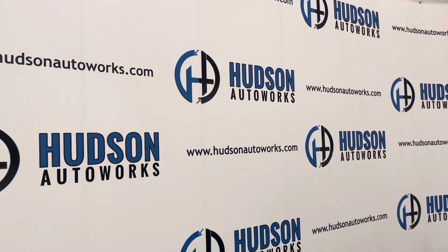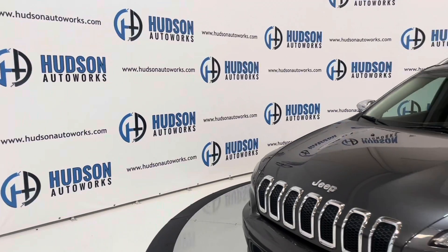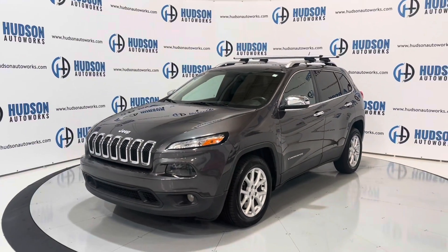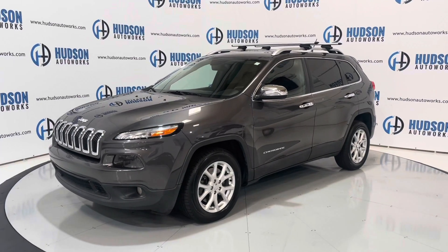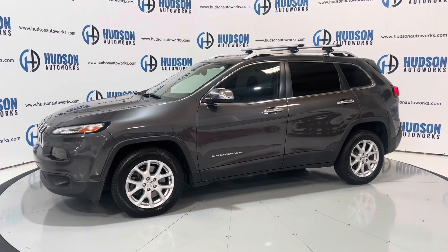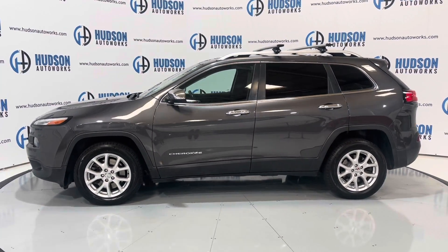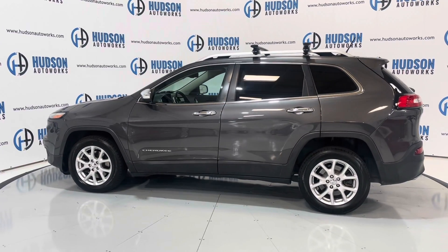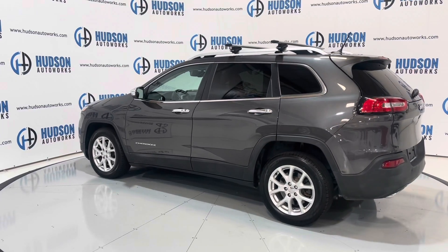What's going on guys? Welcome back to Hudson Auto Works here in Greensboro, North Carolina, where today we've got this 2015 Jeep Cherokee Latitude. This Cherokee is finished in a radiant gray exterior and does have a black cloth interior. Super clean small SUV from Jeep. There is seating for five inside this vehicle. The Latitude trim level offers some extra convenience features. We're going to do a walkaround today and check out those features — let's go ahead and get started.